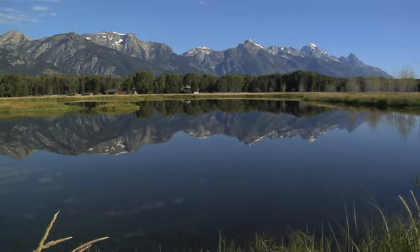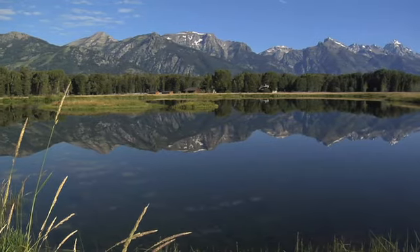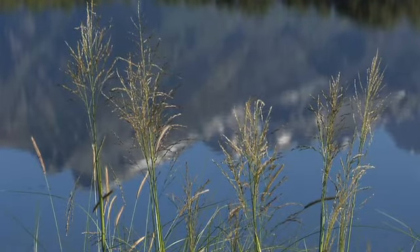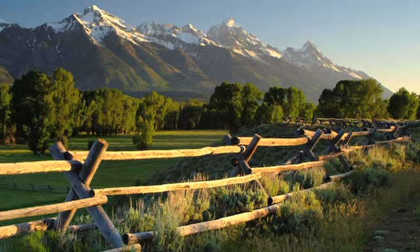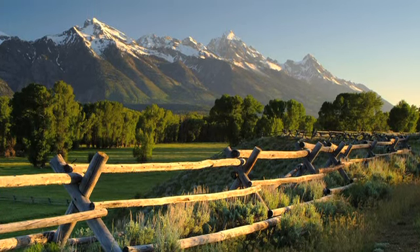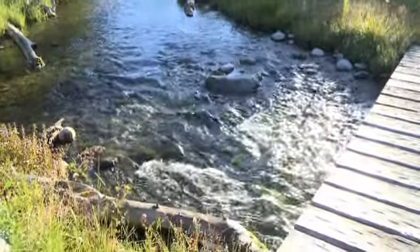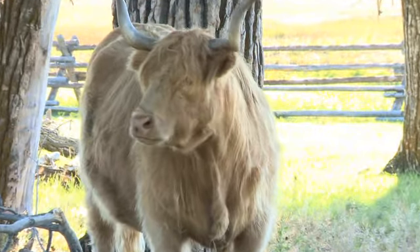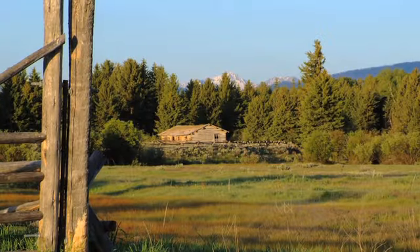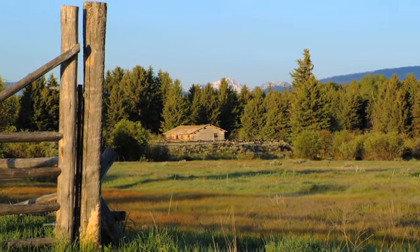Welcome to the Barbie Bar Ranch. In our combined 40 plus years as a top selling real estate broker in Jackson Hole and the U.S., we feel this is one of the finest properties to ever become available in Jackson Hole and the Rocky Mountain region. The 780 acre ranch borders two miles of the Snake River and Grand Teton National Park, and offers every essential ingredient for a true western legacy property.